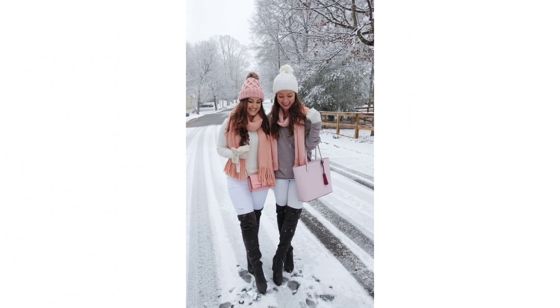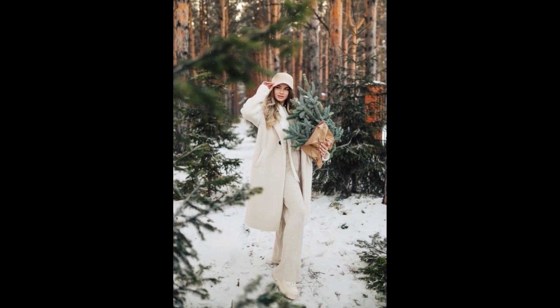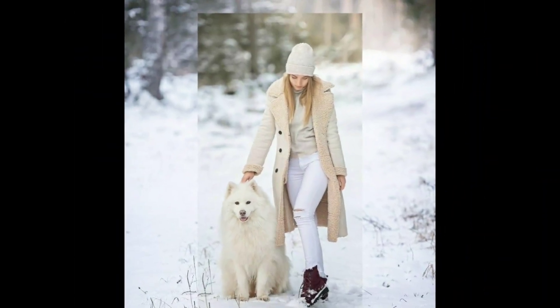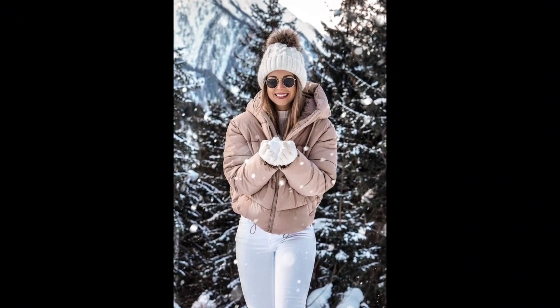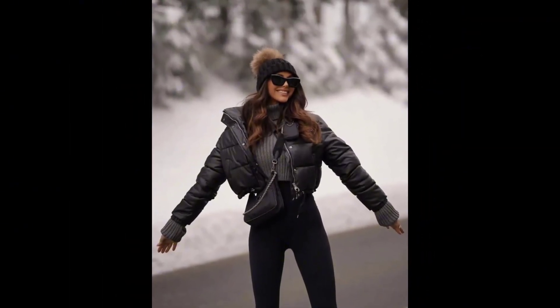Hello friends, assalamu alaikum, welcome back to my YouTube channel Fashion Tips and Tricks. I hope you are doing great. In this video I'm coming with the bleeding styling and beautiful warm, cozy, and comfy winter outfit ideas, especially for snowflakes. As the winter chill settles in, we invite you to discover the warmth and coziness of winter outfit designs to embrace the season with style and comfort.